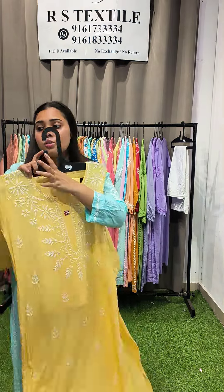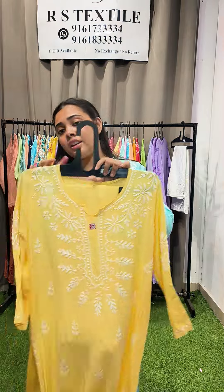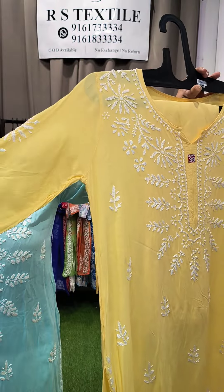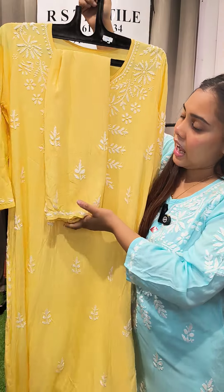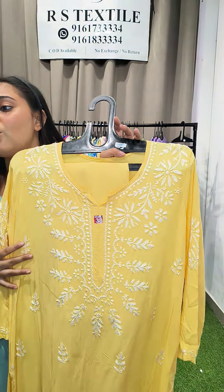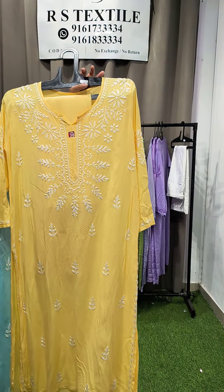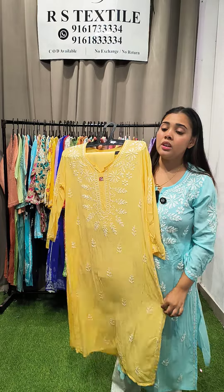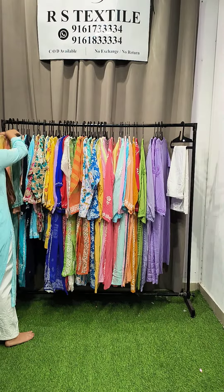The first piece I'll showcase is a modal set — the same piece you can see me wearing. The neckline is broad, covering the upper portion. All over boota work, and the back also has boota. I'm including a straight pant with this. This entire modal set is priced at just ₹1150, including the pant. Sizes available: 36 (small) and 38 (medium).